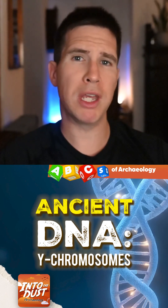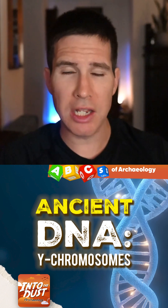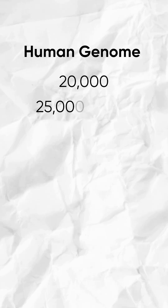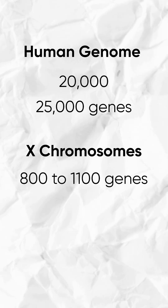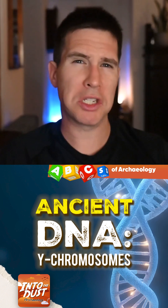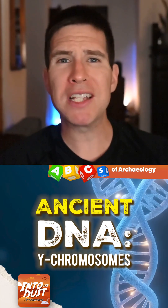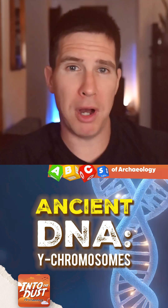Despite the Y chromosome being such a window into the past, one benefit of studying it is that it's relatively simple. The human genome has 20,000 to 25,000 genes. The X chromosome has 800 to 1,100, whereas the Y chromosome only has 50 to 200 genes — that wide variance depends on how you count things technically. That makes the Y chromosome much easier to study and gives you a lot more bang for the buck.